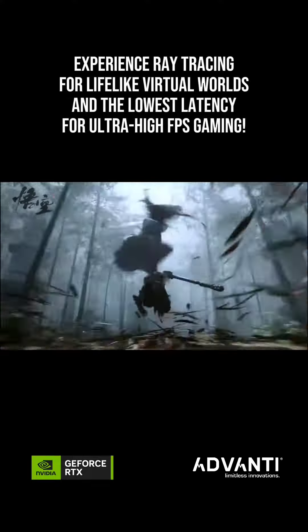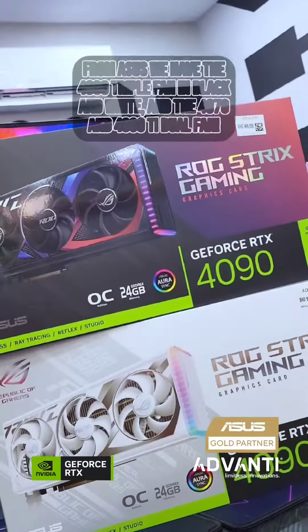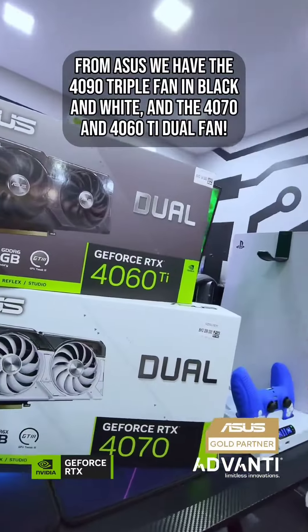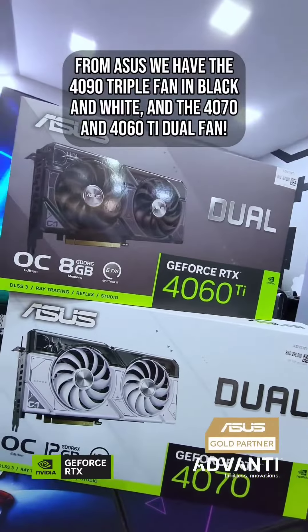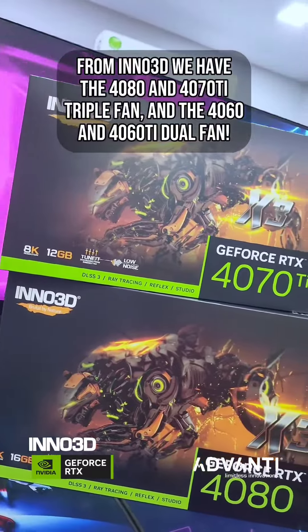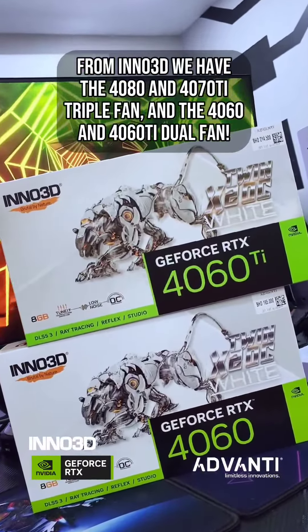Experience ray tracing for lifelike virtual worlds and the lowest latency for ultra-high FPS gaming. From ACES we have the 4090 triple fan in black and white, and the 4070 and 4060 Ti dual fan. From Inno 3D we have the 4080 and 4070 Ti triple fan, and the 4060 and 4060 Ti dual fan.